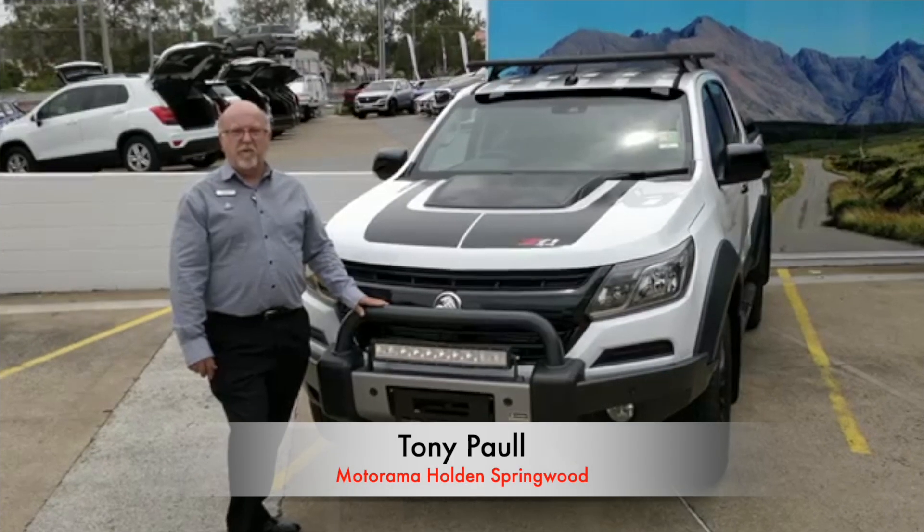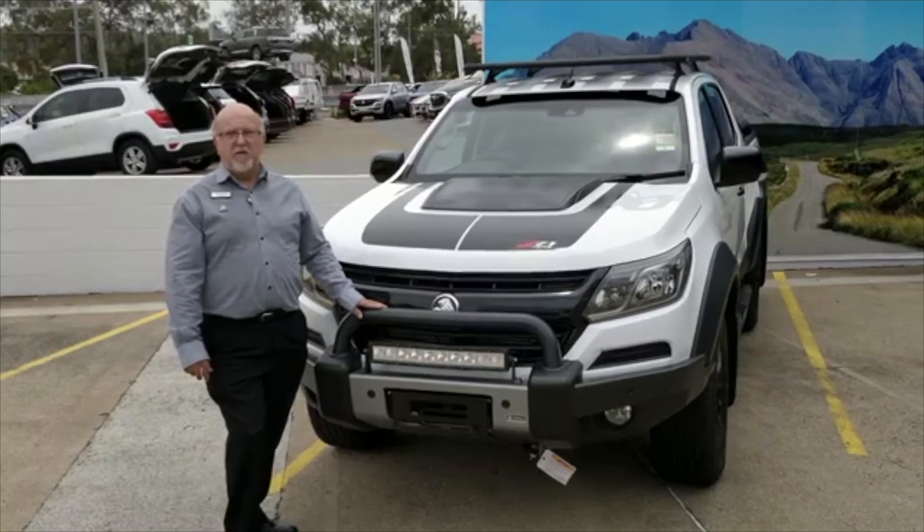Hello, Tony here from Motorama Holden Springwood. Today I'm here to talk to you about the new MY19 Colorado.